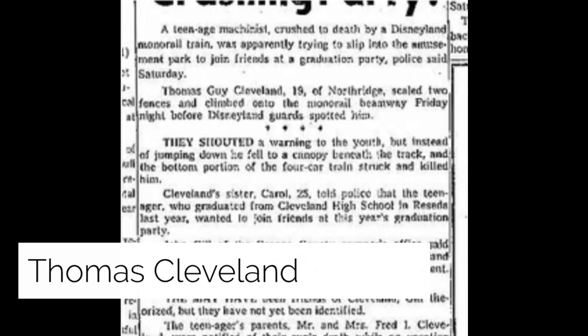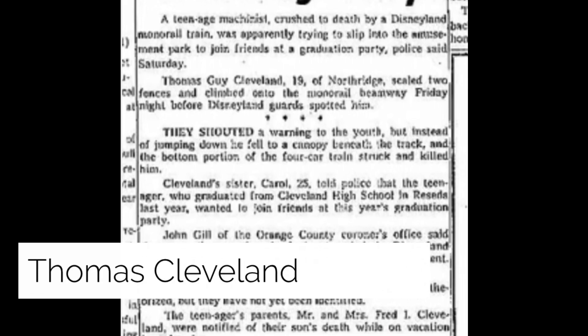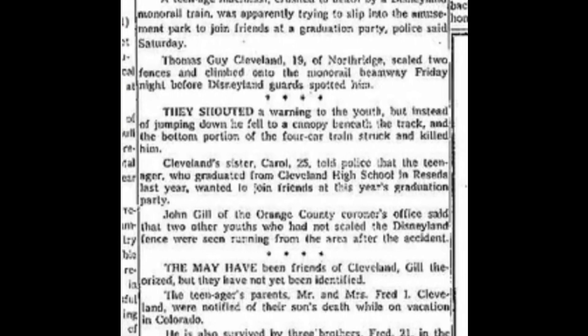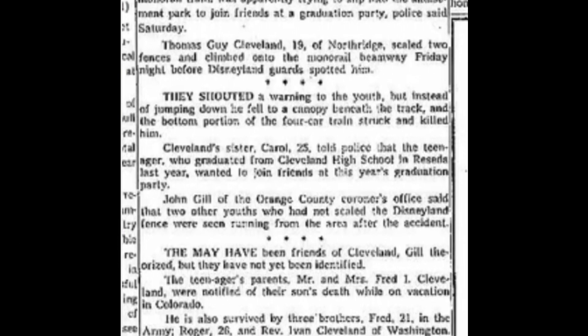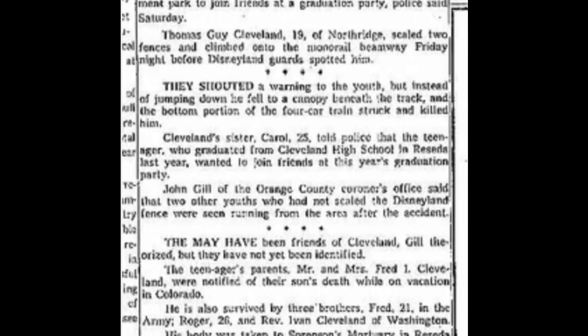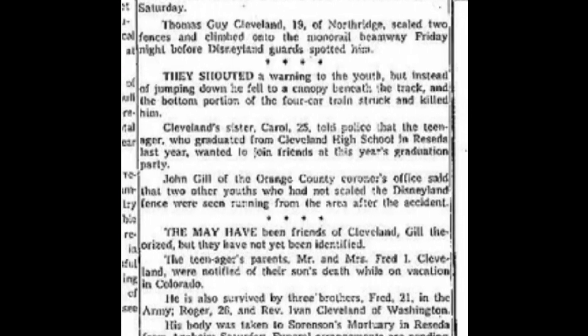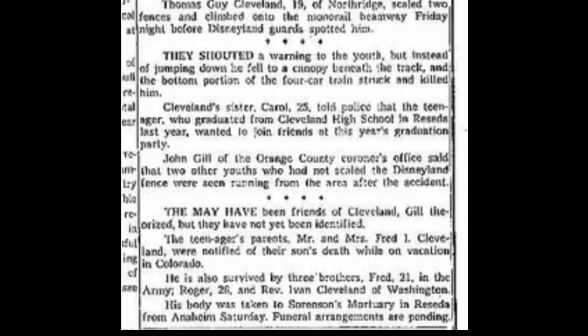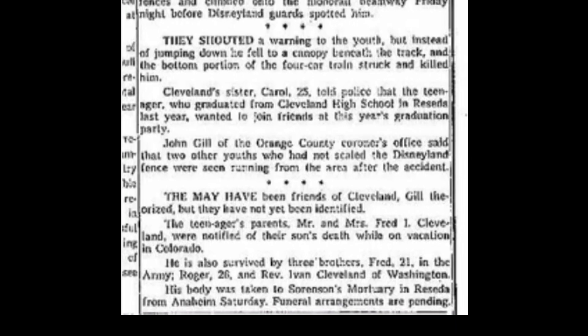Thomas Cleveland was a 19-year-old California resident killed when he attempted to sneak into Disneyland along the monorail track. He climbed onto the monorail beamway one Friday night before Disney guards spotted him. They shouted a warning, but instead of jumping down, he fell to a canopy beneath the track and the bottom portion of the four-car train struck and killed him.